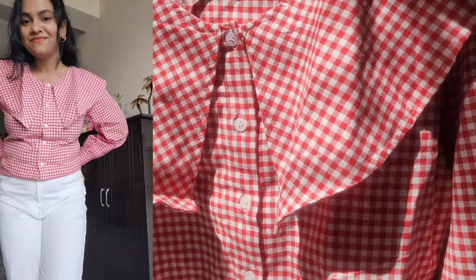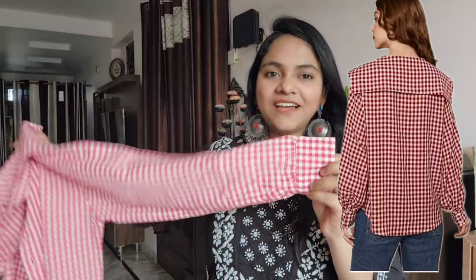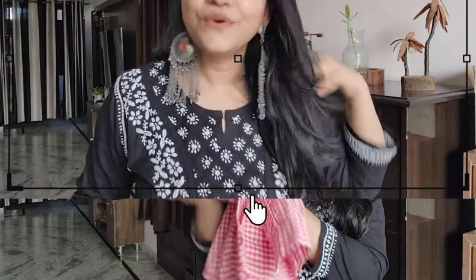This is a shirt pattern — it will be full of buttons. I want to buy a pink color. This is a big size color pattern, full sleeve, with button detailing. It is a shirt pattern, super comfortable, and very beautiful. The color is very beautiful.